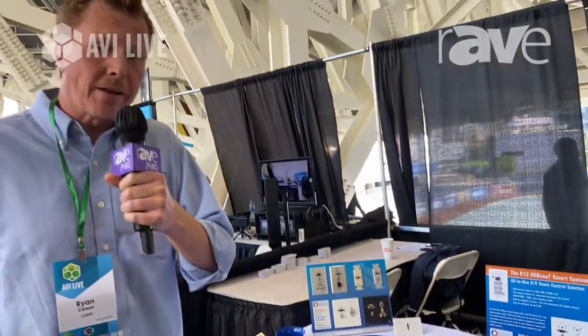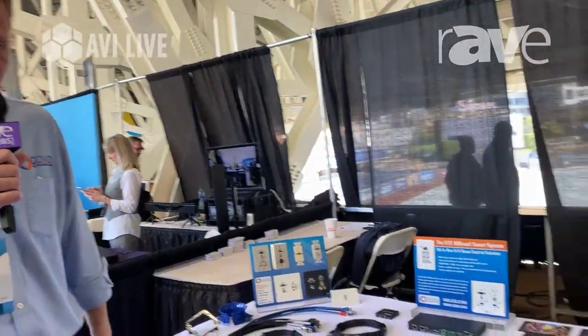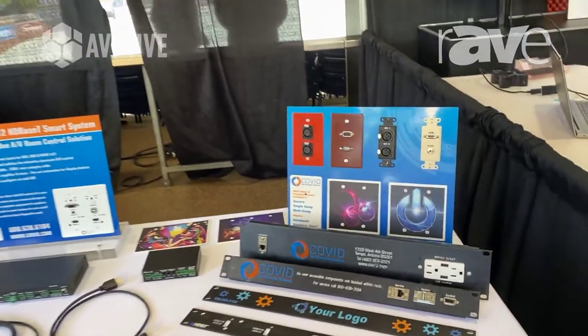Hi, this is Ryan Carson with COVID and we're here at the AVI Live in San Diego 2020. I just want to go over and let you know what COVID does when we're brought to the show.